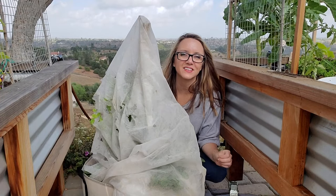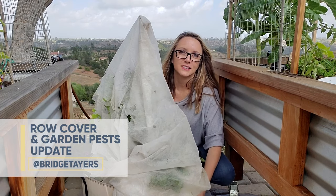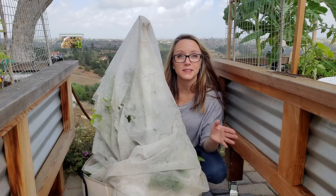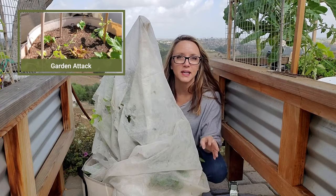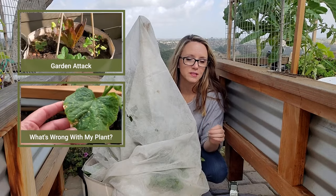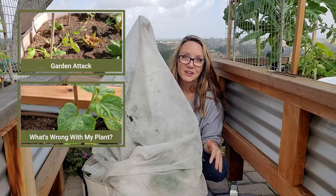Hello everyone. Welcome to the Kellogg Garden YouTube channel. I'm Bridget and today I'm going to do a check-in on some of my plants. I did some videos recently about plant attacks and what's wrong with my plant. I used row cover and then I also used some other methods for the plants. So let's check in and see how they're doing.